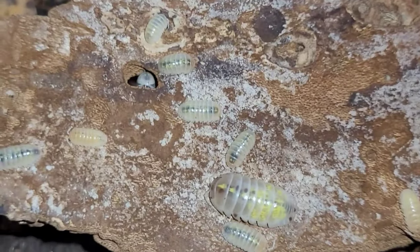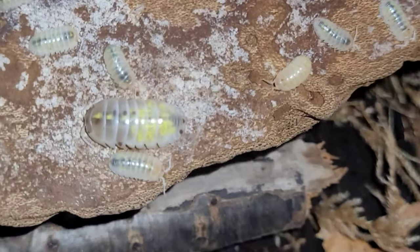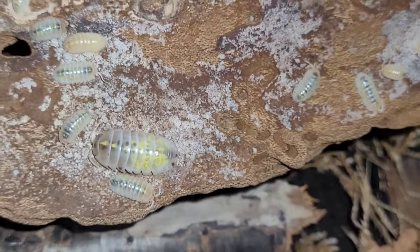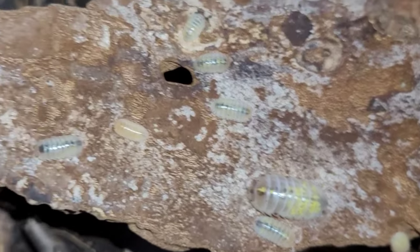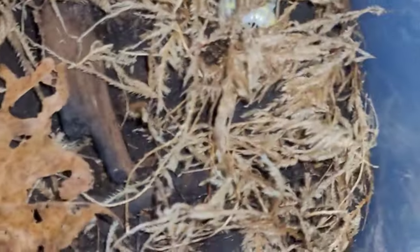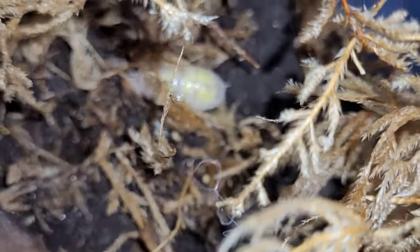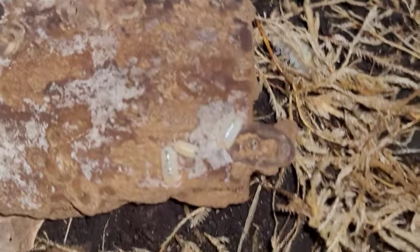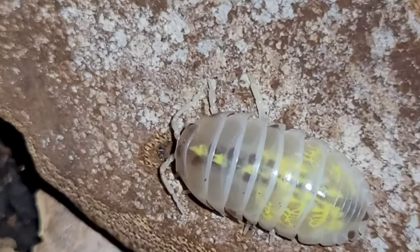What's up everybody? Zach with Z's Tees back at it again. Here's a quick little collection tour of all the isopods I have. I have 18 different species. Just got a new phone the other day, the Galaxy S20 FE — supposed to have a really good camera, really good at taking macro shots especially. So I just wanted to test it out and actually got some really good shots. So here are my magic potions. They're one of my favorite isopods in my collection. Check it out.